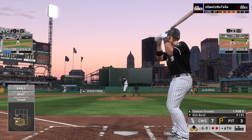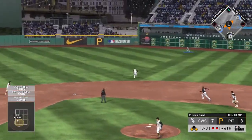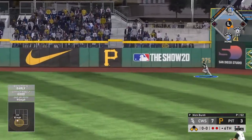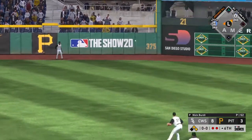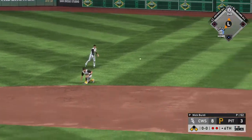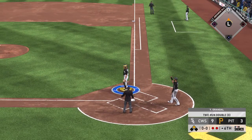Now batting, switch-hitting catcher Yasmani Grandal — pulled toward right center field, chasing after it is Dyson, and this will kick off the base of the wall. They extend their lead even further as the run scores from third — it's an eight to three ball game, and he is in there.